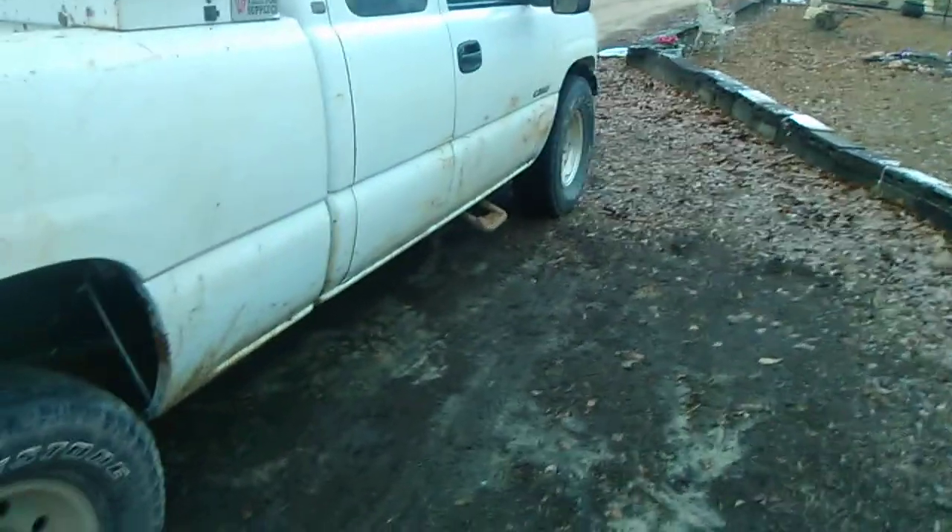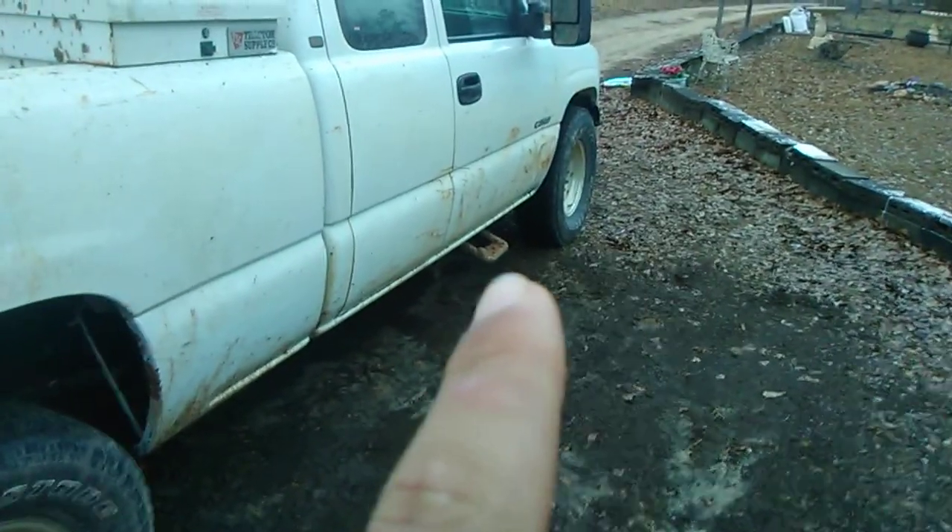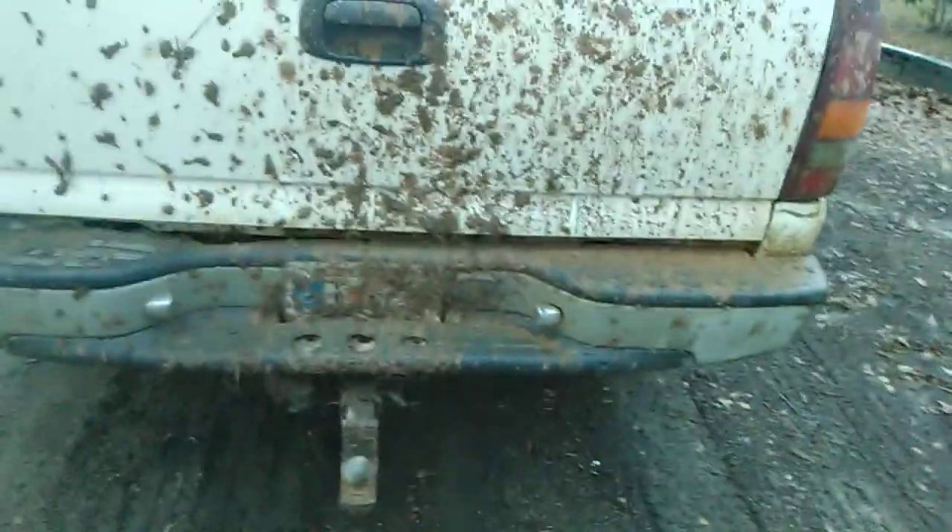Nothing's done to the suspension yet. I've got steps on it and tow mirrors. I covered up my license plate with mud so y'all couldn't see it — that's how you do it. The tires don't stick out much, but the stock tires were under the fender, so it's a little better.